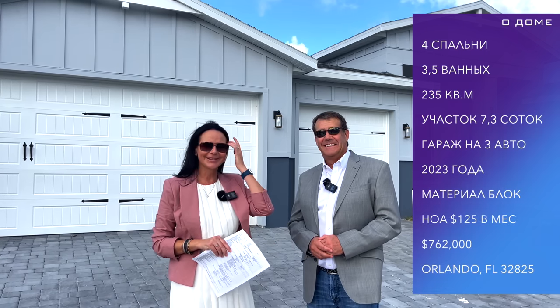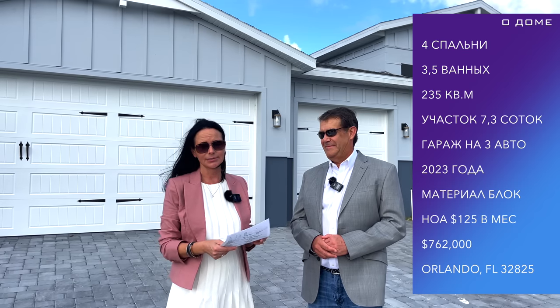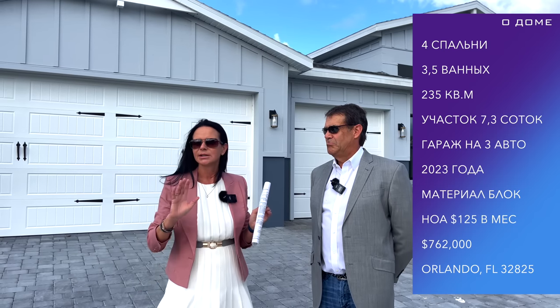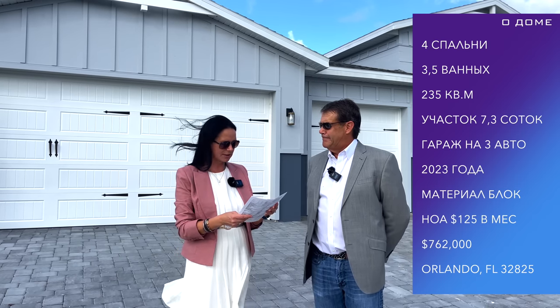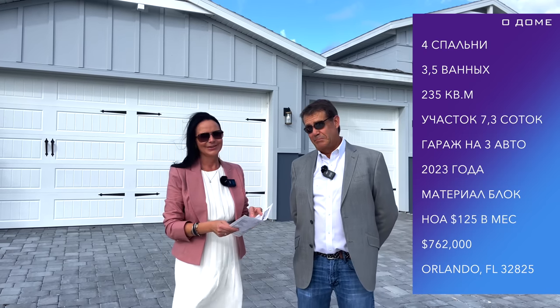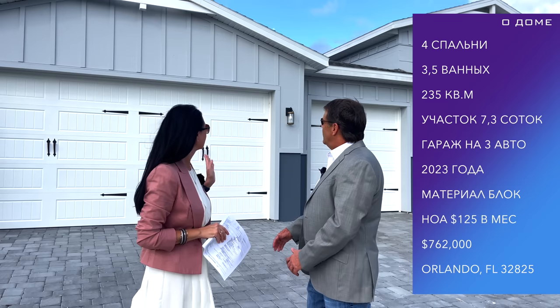There are two floor plans. One we will see today — four bedrooms, around $500,000, two and a half bathrooms. About 2,350 square feet. The HOA is $125 per month. In the backyard, maintenance will be your responsibility. These homes are new, so you still have to pay for the land under the house — the first year. Lot size is good: 0.20 acres. This is block construction — the first floor is always block in Florida; the second floor is usually wood frame.